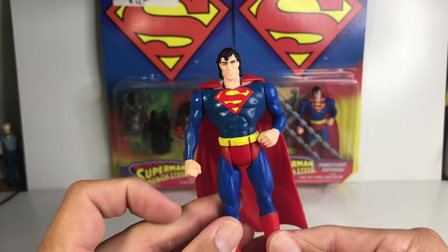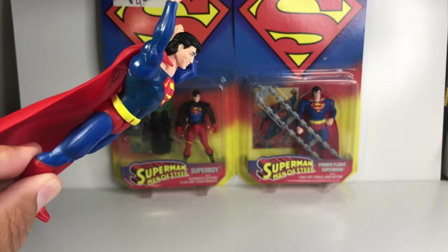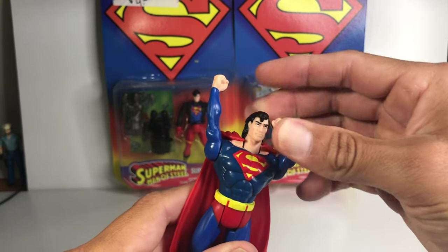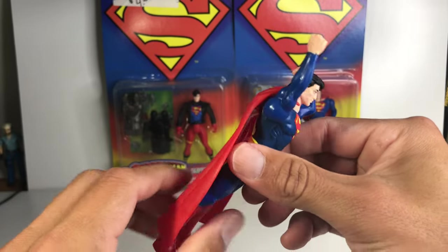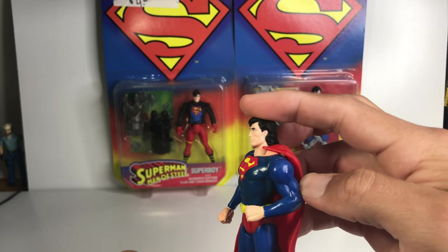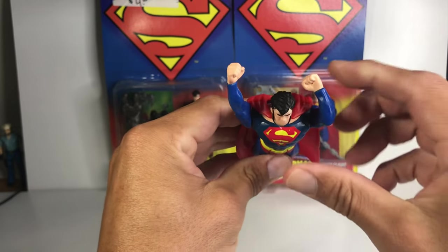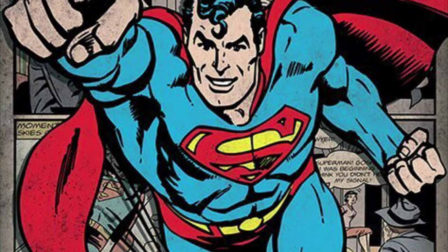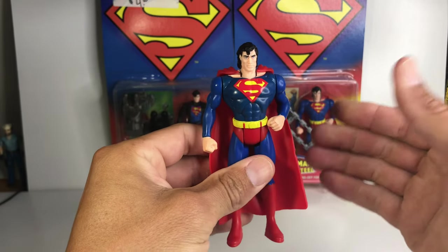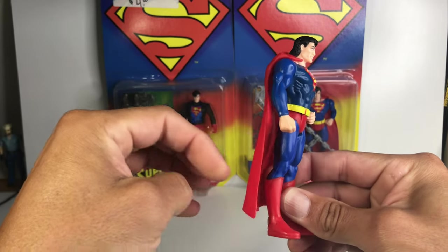Let's take a look at his super power — Power Flight. You just flick it, and he looks up. Sort of looks up. Kind of don't like that. Doesn't really look up. It's not really looking up to fly — it's not that iconic look of Superman. I was really hoping that it was going to be like that Power Flight Superman we were supposed to get in the mid-80s. He's not really that Superman.